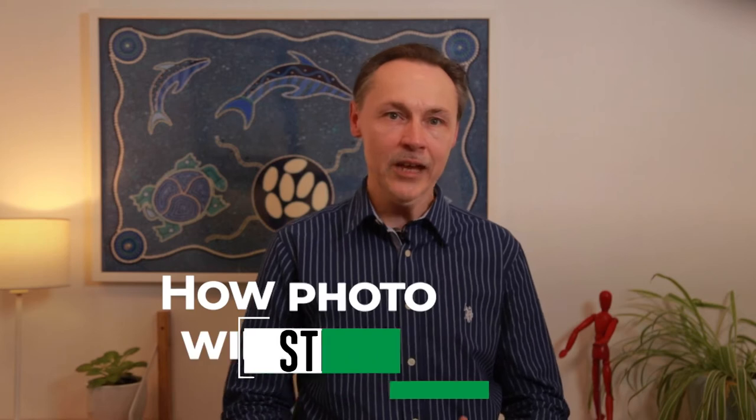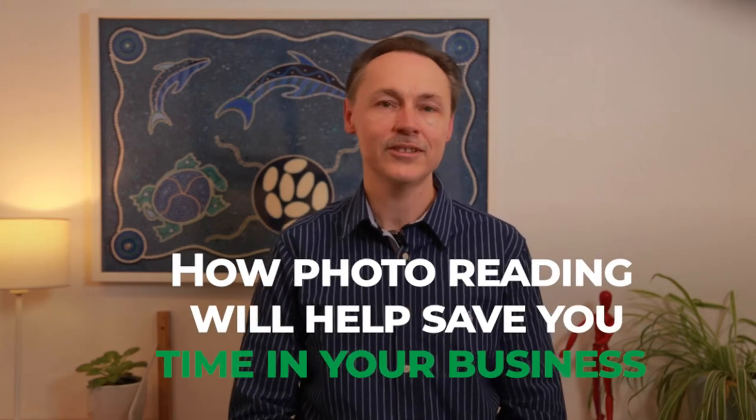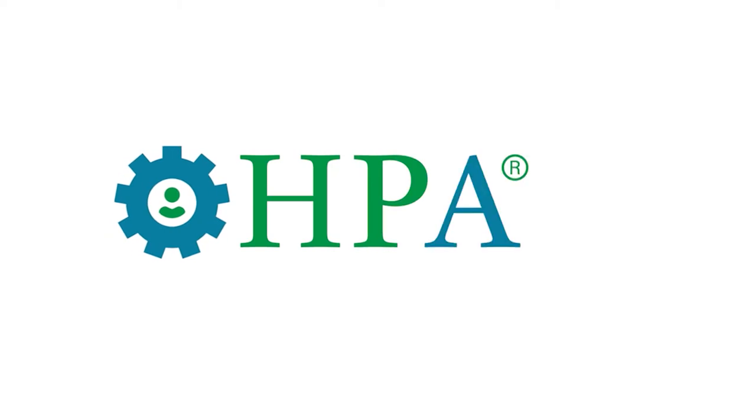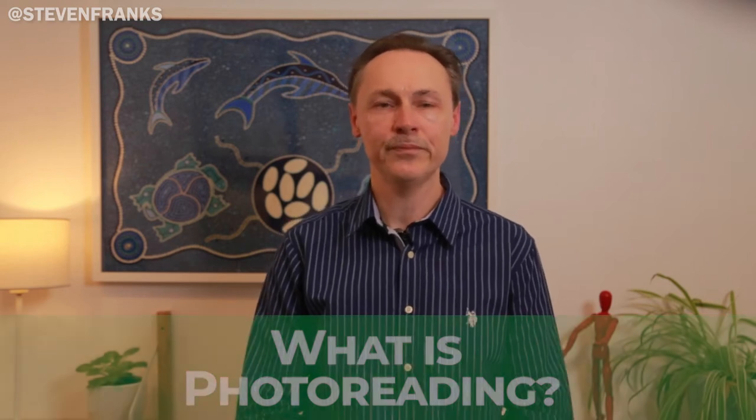Hi, Stephen from Higher Purpose Accounting Advisory. I'll tell you how photo reading will help save you time in your business. Photo reading is a whole mind approach to gaining knowledge. It uses a five-step process to speed up the process of reading and understanding of information.